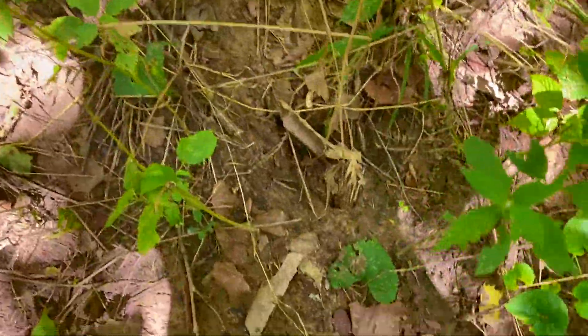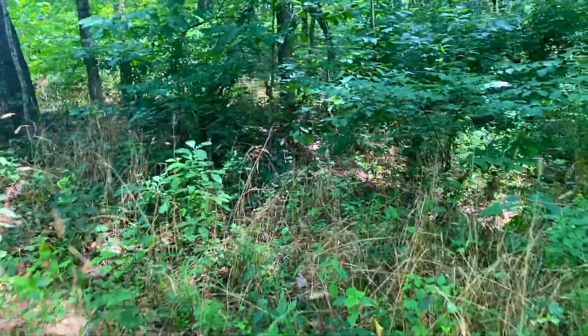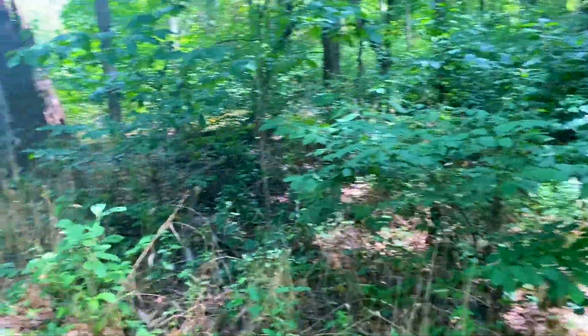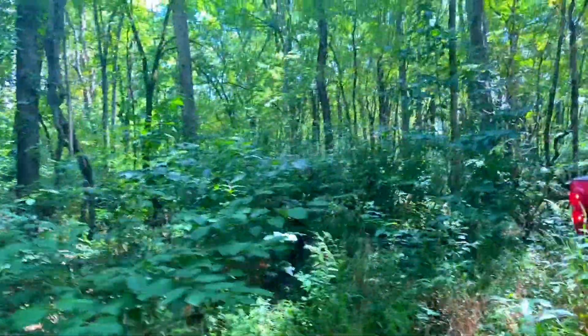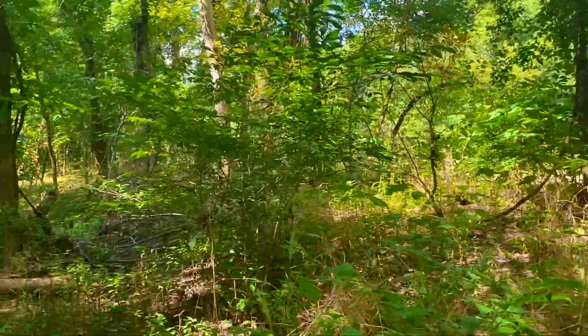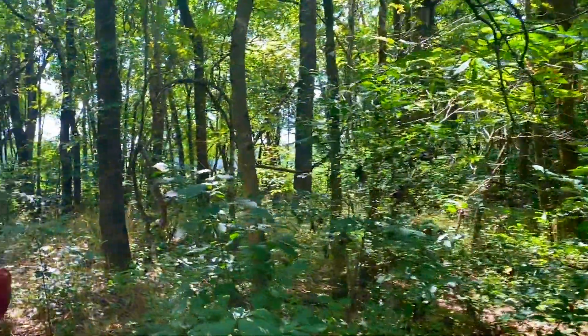It looks like we do have some prints right here. Looks like there is some deer out here in the area. Oh, we got another one right here. So you've got wildlife — deer — and you've got the fish in the river. There's just lots and lots going on for this property.